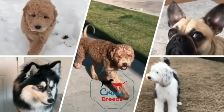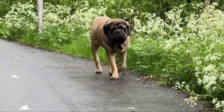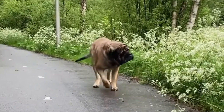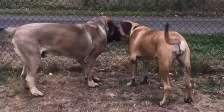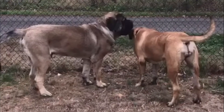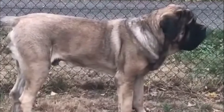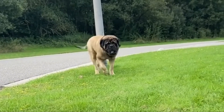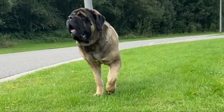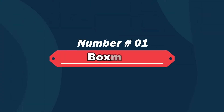Hello friends, welcome to the Crossbreeds YouTube channel. The English Mastiff is a breed of large dog. They are naturally friendly but most tend to be a little standoffish with strangers, and some individuals have protective instincts. English Mastiff colors are apricot fawn, silver fawn, or dark fawn brindle, always with black on the muzzle, ears, and nose and around the eyes. Today in this video we will discuss nine unbelievably cute English Mastiff crossbreeds.